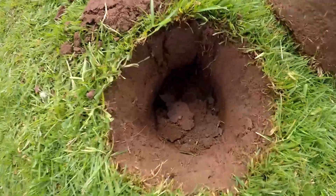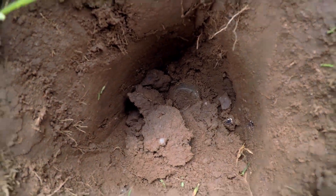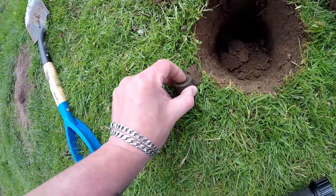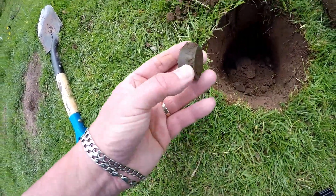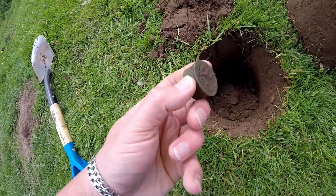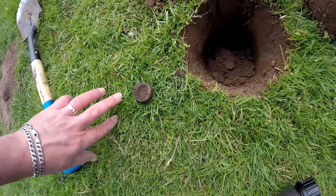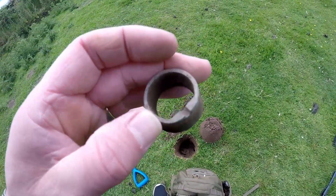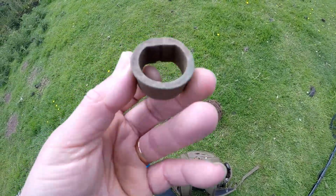Something a bit different to a tin can - is it a bottle top? Let's have a look, see what you are. Looks like brass - let me clear that dirt out the middle. Yeah, it's a bit of farming something or other, no idea, but it's brass nonetheless.